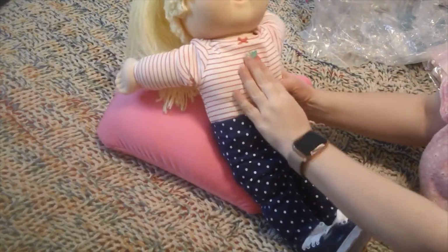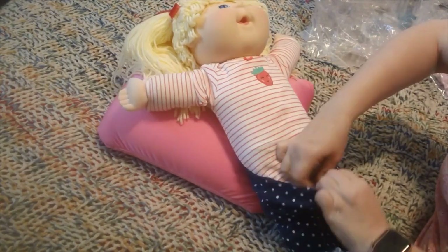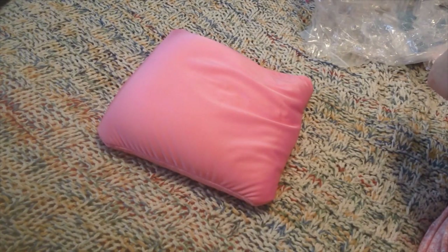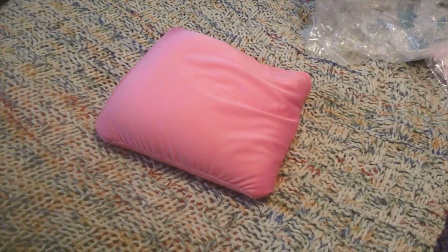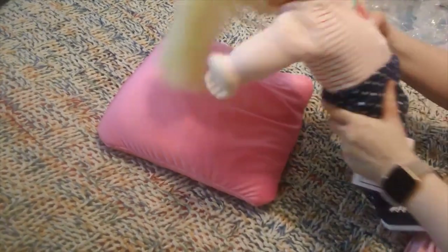This is a Carter's newborn size — it's a onesie that buckles underneath her. The pants tag says Carter's newborn, NB — that means newborn. I'm just proving that they can wear actual baby clothes. They come with a little name card, and her name is Hazel Rosa. The name card also has some cleaning instructions.